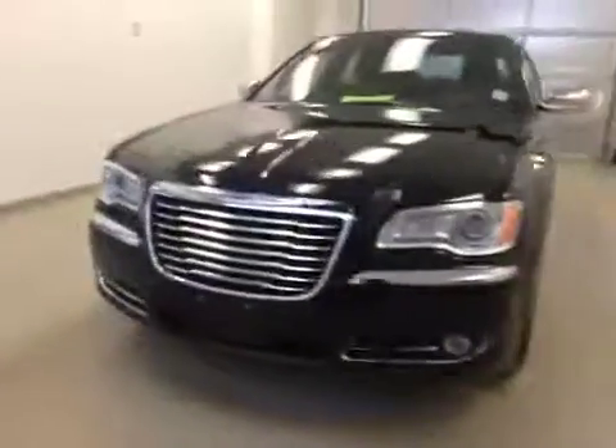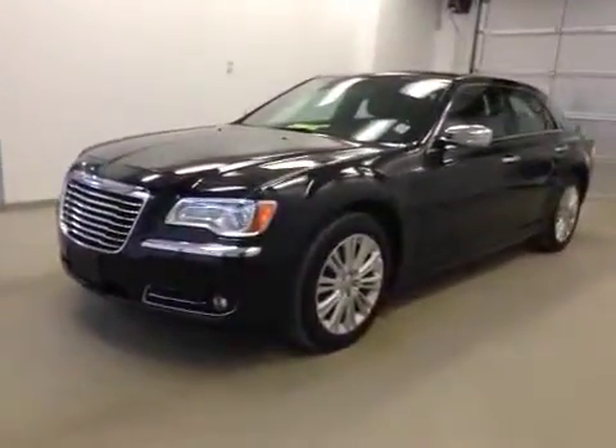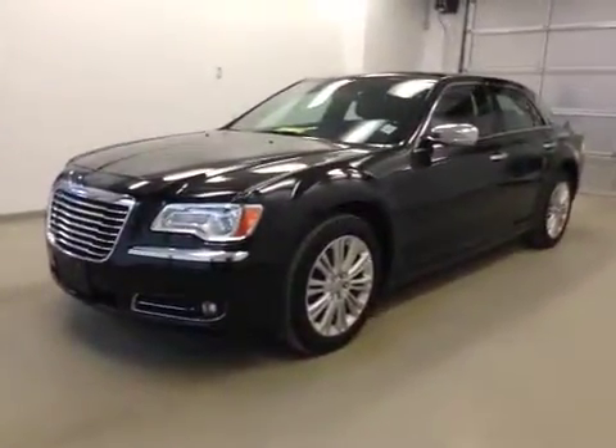Once again, this is stock number 2353, a 2014 Chrysler 300. Exterior color is black.